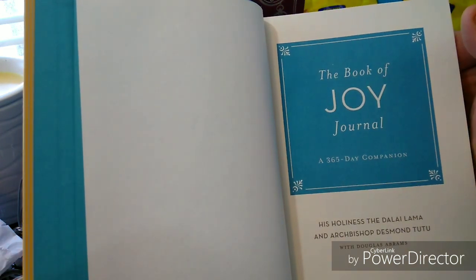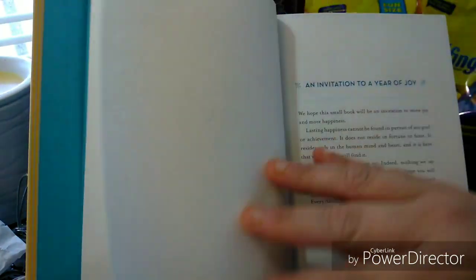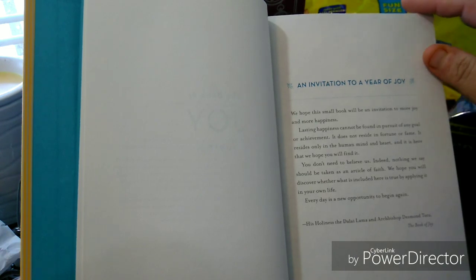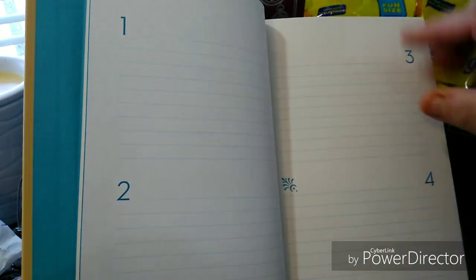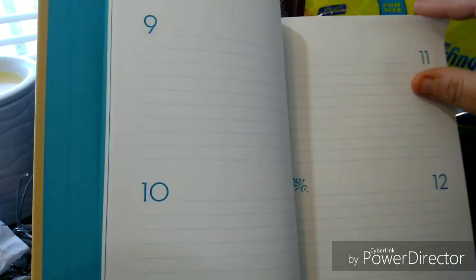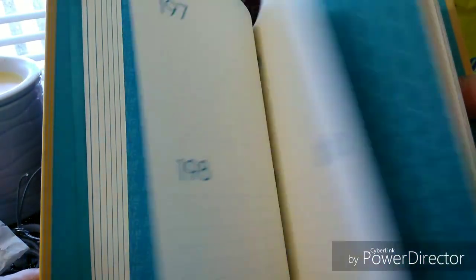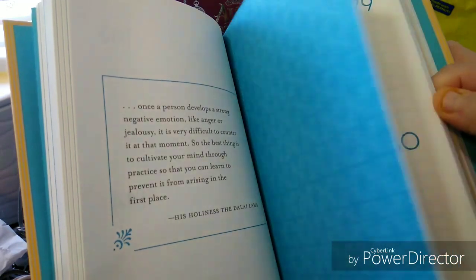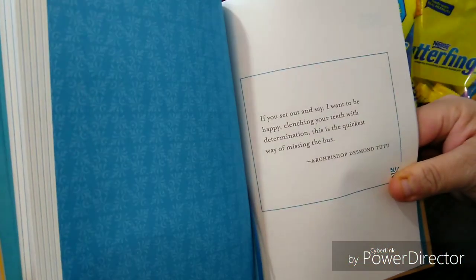It says 'The Book of Joy — An Invitation to a Year of Joy: We hope this small book will be an invitation to more joy and more happiness.' Inside you have numbered entries — one, two, three, four — and you jot things down. It's really cool. There are little sections with quotes, and they skip around a little bit.